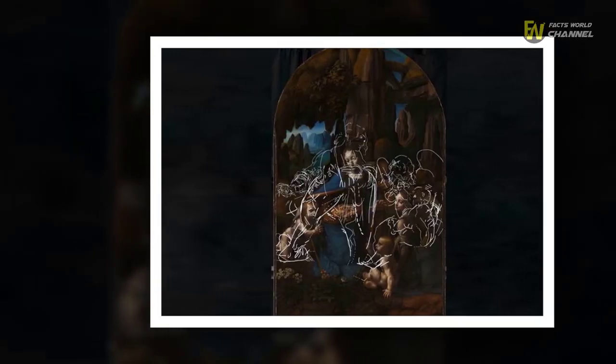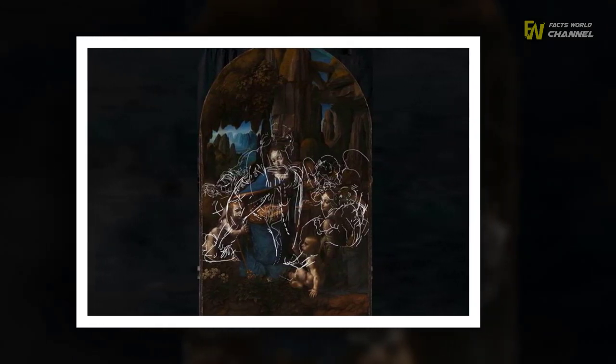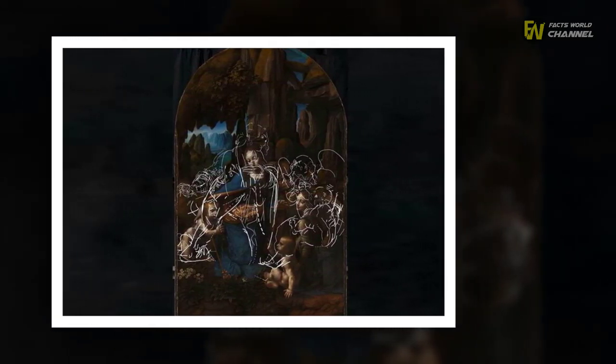The representative added: 'But figures are positioned higher up in the drawing, while the angel facing out is looking downward on the infant with what appears to be a much tighter embrace.'